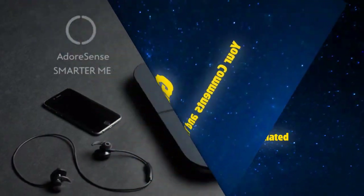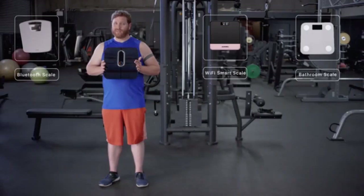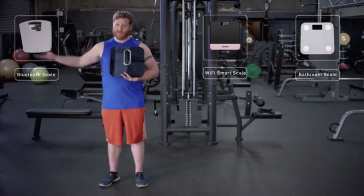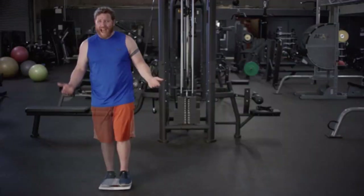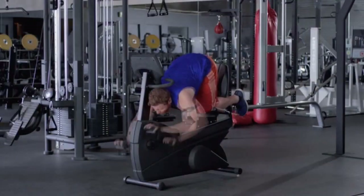Introducing Adore — the only smart scale that measures all your vital stats immediately. Other scales only tell you half of the story, but you want to see the whole picture. Why? Because you're a results-oriented person. You care about the way you look and feel — you want it all, and Adore has it for you. You have a gym membership and you go once a month, but do you really know what you're doing when you go there?